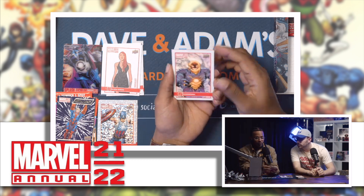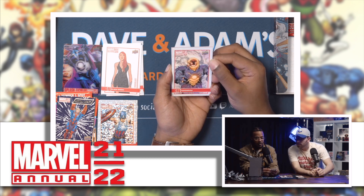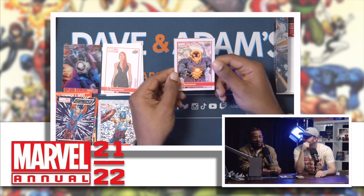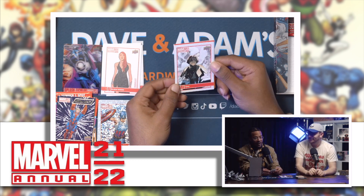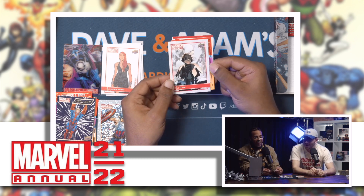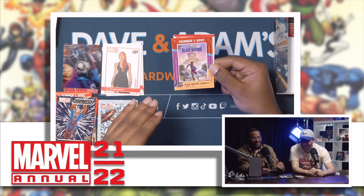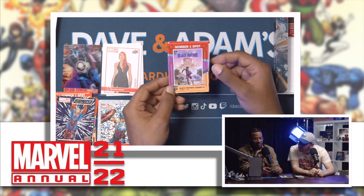Dormammu! Is he in Marvel vs. Capcom? I feel like maybe. Yo, this is a different take on Toad too. That looks like Peter Dinklage. I like the name drops today! Number one spot — Black Panther Legends, let's go. That's actually a pretty cool cover.